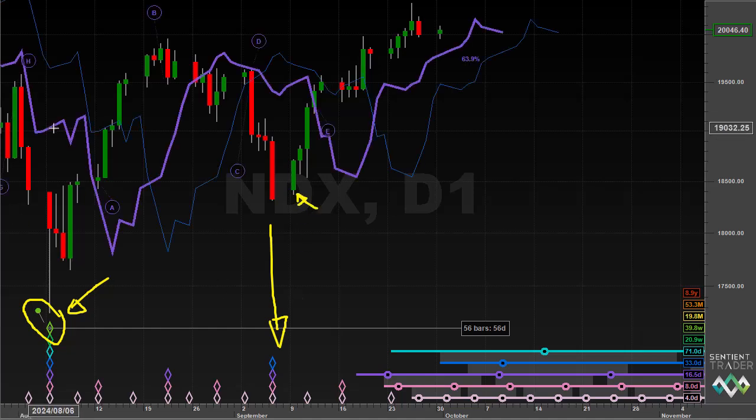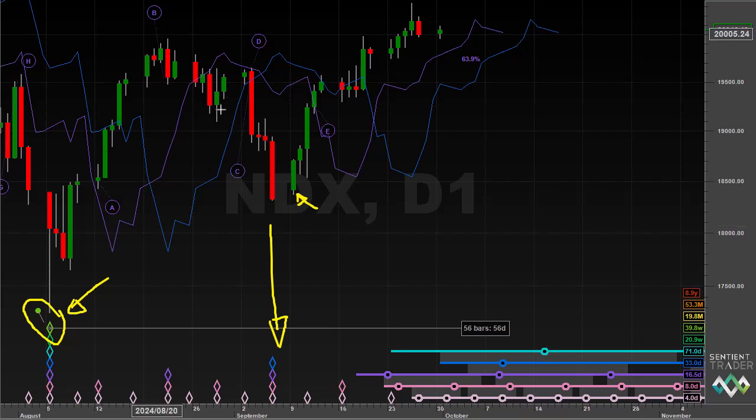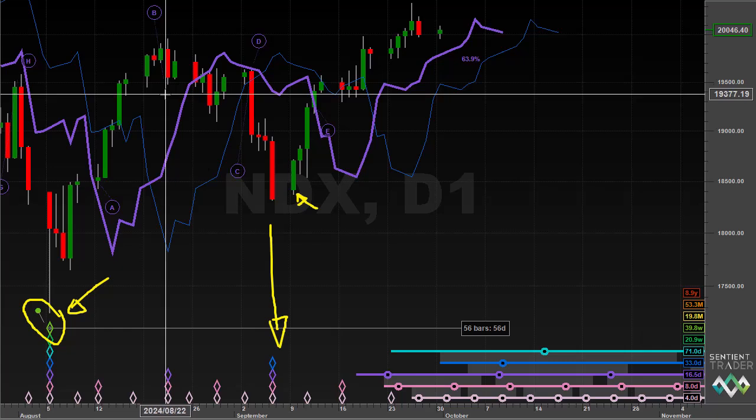Again we can look at our FLDs. There is the 20-day cycle FLD with the interactions identified and labeled by Sentient Trader. You will notice that the accuracy of those interactions is sitting at only 63.9% — lower than the S&P 500. As I pointed out in the previous market update, we had a greater divergence in terms of the price interaction surrounding the 20-day cycle trough, where we basically didn't see any interaction at all.